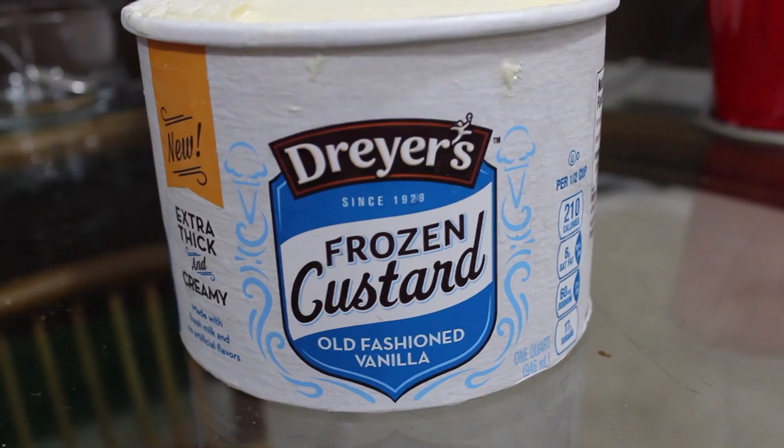Been looking for this stuff, finally found it. It is Dryer's Frozen Custard. It's custard and it's frozen. It's a classic American treat that's been enjoyed by families for almost a century. It looks almost like soft serve vanilla. It's very soft. Made with fresh milk and no artificial flavors.